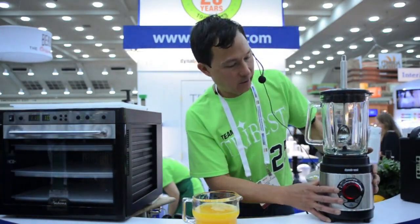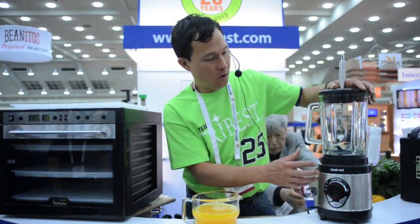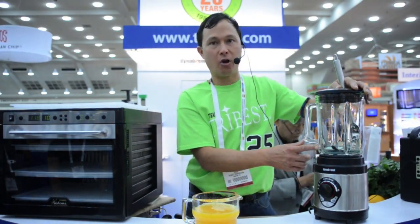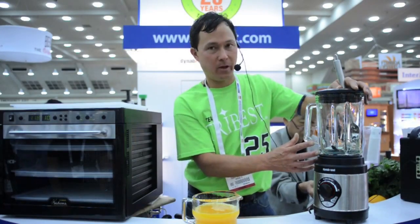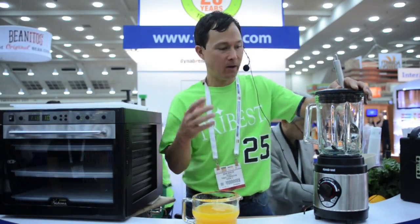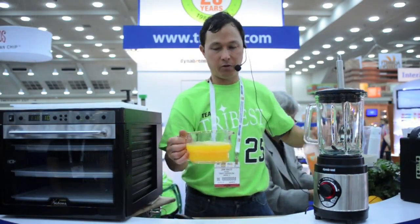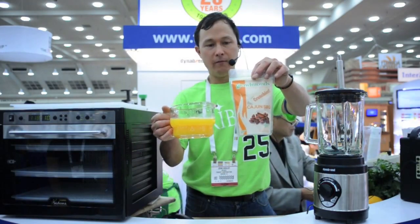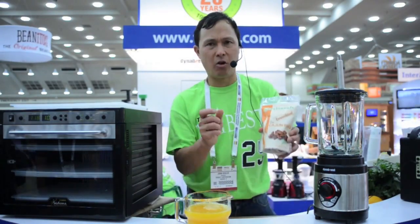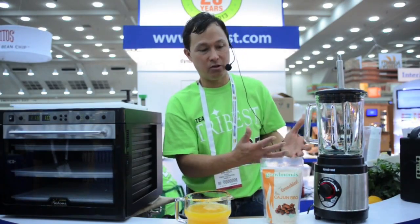Now we're going to talk about the Dyna Blend horsepower blender. This is a nice glass blender with a glass carafe, over one horsepower of strength, and some sharp blades. This blender runs at over 20,000 RPMs, which is considered a high speed blender. Many blenders you buy in a local department store run at low speed and they're not going to work like this one. What we're going to do is put the orange juice and our flavored almonds in here and make a cream sauce — we want it nice and creamy, and you need a high-power blender like the Dyna Blend to do that.